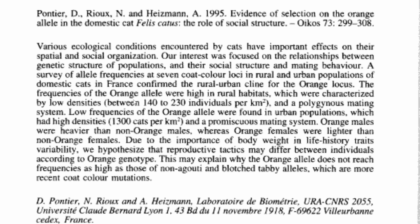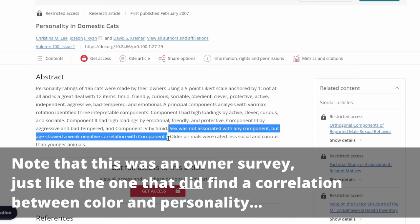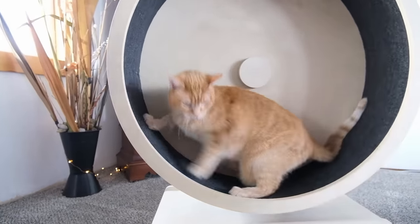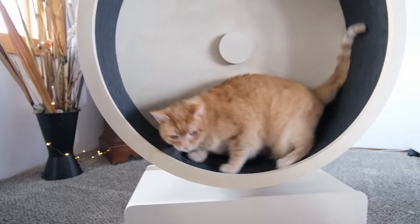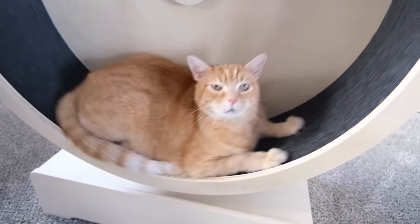Orange cats also seem to be found more in rural areas than urban areas, though all of this research is kind of inconclusive. Some people theorize that orange cats seem friendlier because they're so much more likely to be male, and there's a common belief that neutered male cats are more affectionate than females. One study of 196 cats found no correlation between personality and gender. The last possibility — and perhaps the likeliest — is simply that people treat orange cats differently, socializing them differently, so they both behave differently and are perceived differently based on how their humans feel about them.